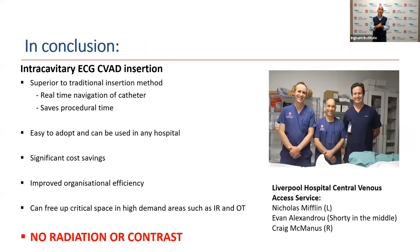In conclusion, we found intracavitary ECG to be superior to the traditional method of central line placement. It provides real-time navigation, saves time, saves money, and has the opportunity to free up critical space in high demand areas such as interventional radiology and operating theatres. Importantly, we can place these devices with no radiation or contrast being used. Thank you very much.